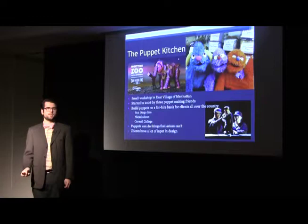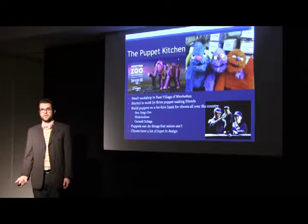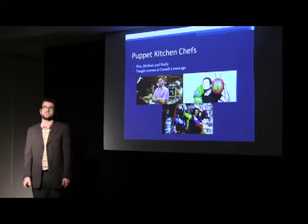That being said, the people who contract the Puppet Kitchen have a lot of input in the designs. Even though they might not be the most skilled in puppetry, they have a lot of input to make sure that the final product is something that they want.